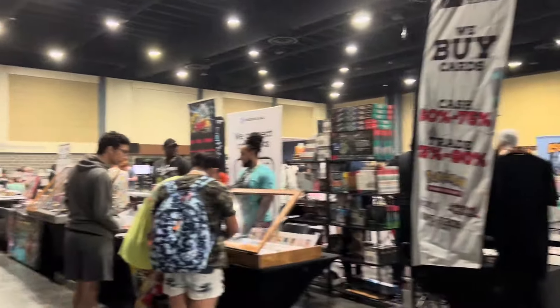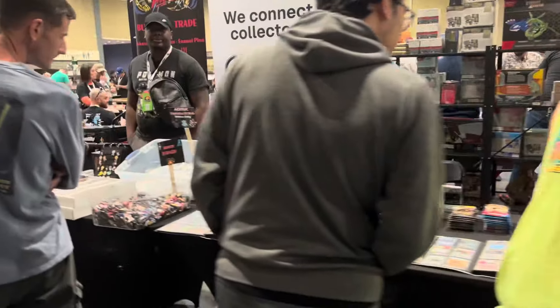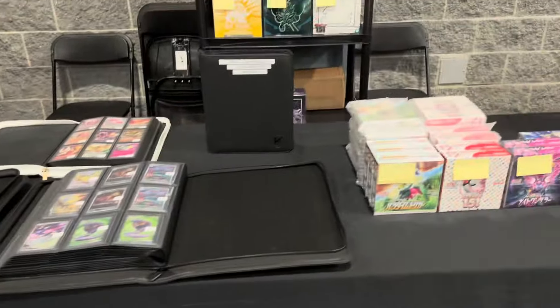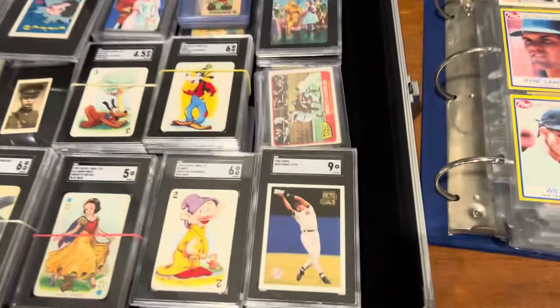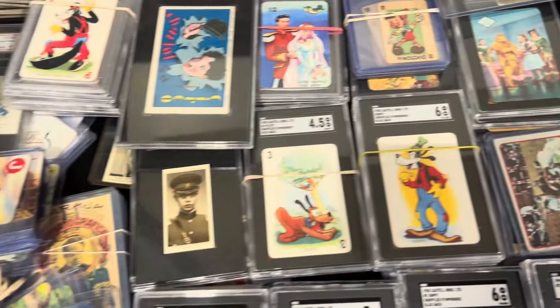Pikachus. I'm gonna move on a little bit. Let's see what we got a little further down. That's all Pokemon stuff. More stuff there. We got some non-sports over here. I'll share some non-sports.